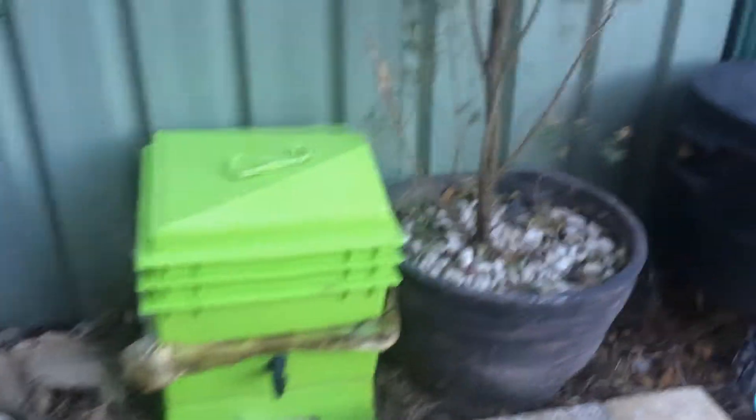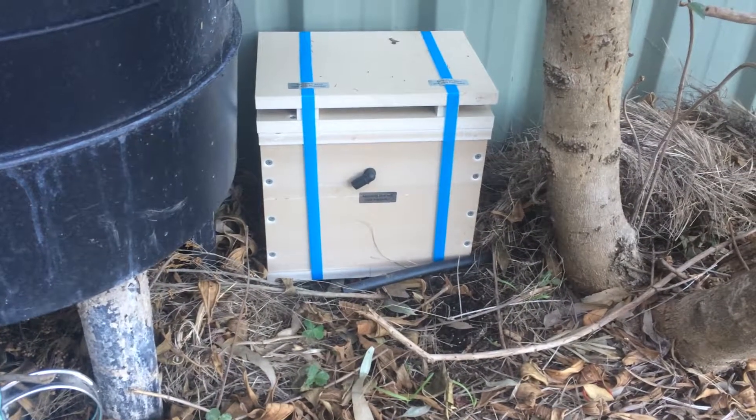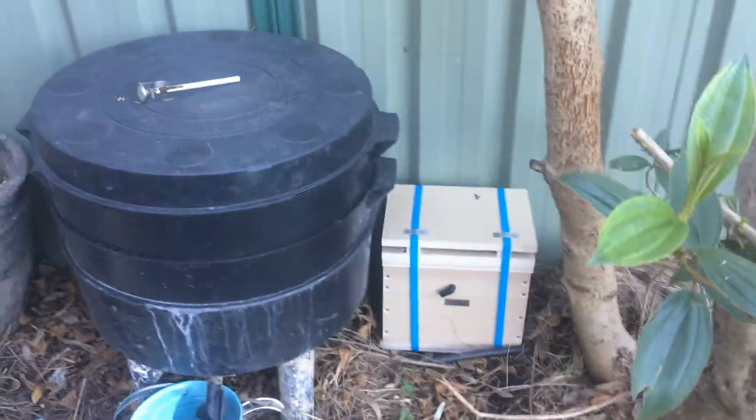We've got our worm farms. We've also got a new little beehive — about 5,000 native stingless bees. I got those from Melissa from Sydney Stingless Bees, which is great, really good to deal with. So I think they have about 20,000 bees in total there, which is great.